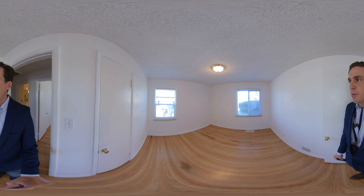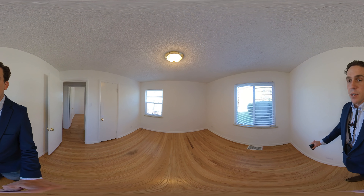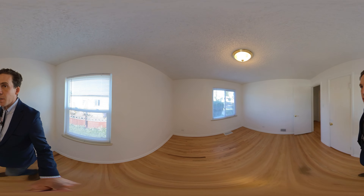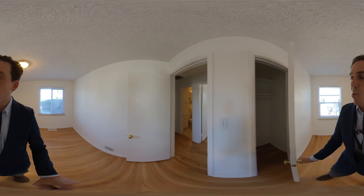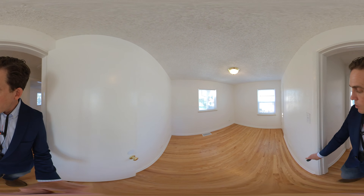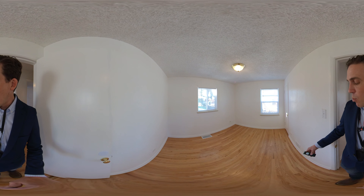That window there is brand new. The hardwood floors have been refinished and they're really gorgeous. The width of this room is 11 foot 2 inches, and from the closet to the front window is also 11 foot 2 inches — so we have a perfectly square room — with a nice decent-sized walk-in closet as well.